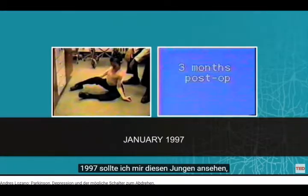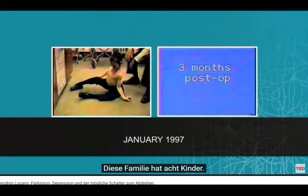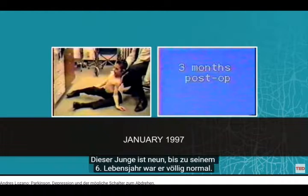Back in 1997, I was asked to see this young boy — perfectly normal — who has this genetic form of dystonia. There are eight children in the family, five of them have dystonia. This boy is nine years old, perfectly normal until the age of six.